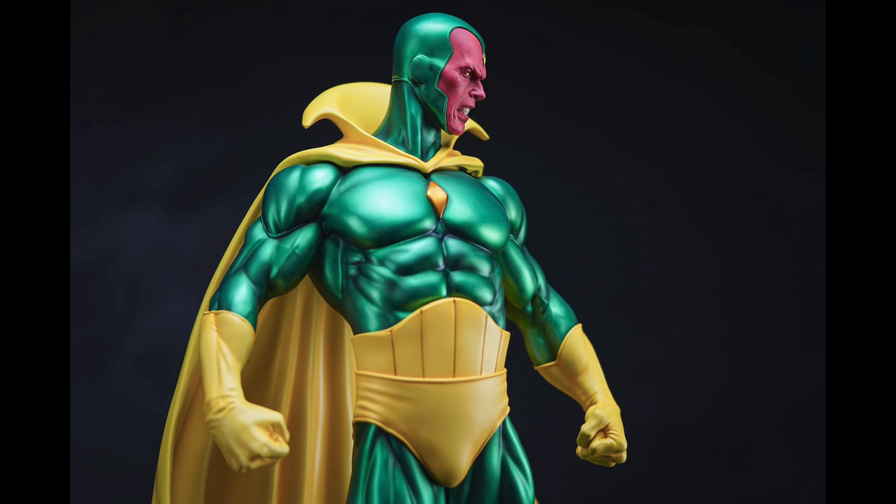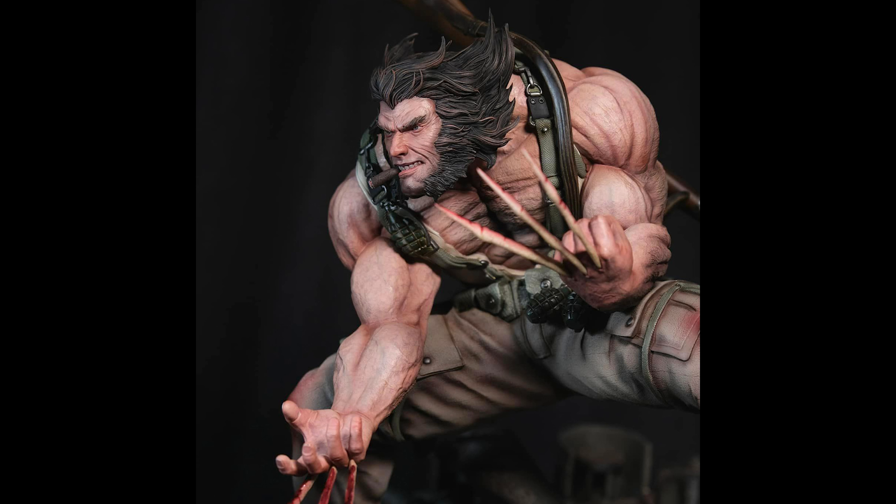We have the prototype reveal for this Franco-sculpted classic Vision. The base looks amazing — the details that Franco sculpted into the Ultron Sentry is remarkable. Vision also looks very triumphant in this pose.